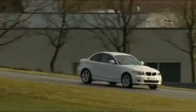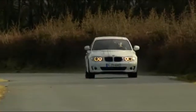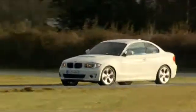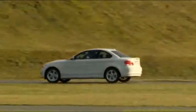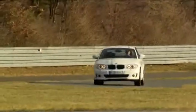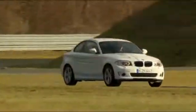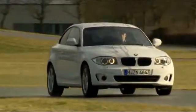The car has an output of 170 horsepower and 250 newton meters of torque. The electric 1 Series goes from 0 to 100 kilometers per hour in 9 seconds. Its range is claimed to be 160 kilometers on a single charge, and top speed is electronically limited to 144 kilometers per hour.